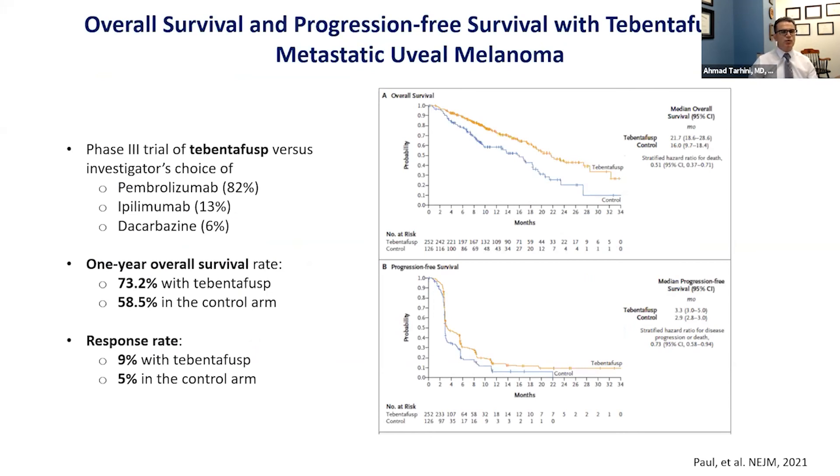This was tested in a major phase 3 study that randomized patients to receive tebentafusp or investigator choice — pembrolizumab, ipilimumab, or chemotherapy dacarbazine — with most patients receiving pembrolizumab. The one-year overall survival rate was 73.2% on the tebentafusp arm and 58.5% in the control arm. The objective response rate was about 9% with tebentafusp versus 5% in the control arm. The survival plot shows a clear difference between the groups, with a hazard ratio of 0.51, meaning it reduces the risk of death by about 49%.